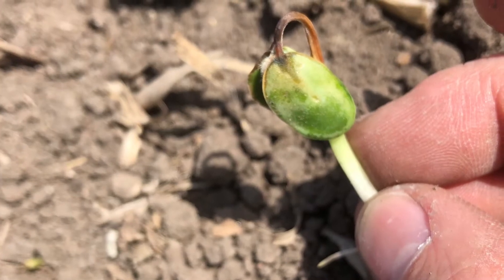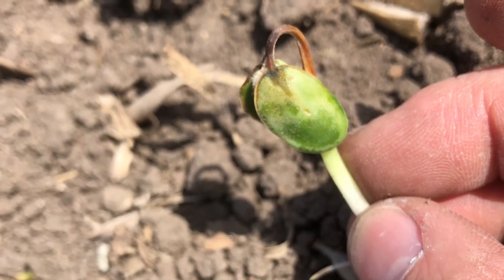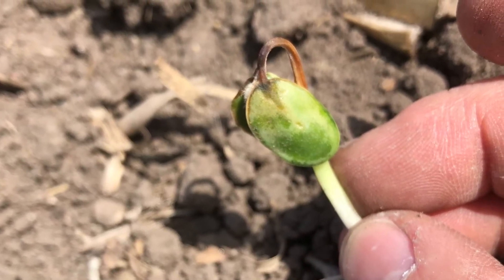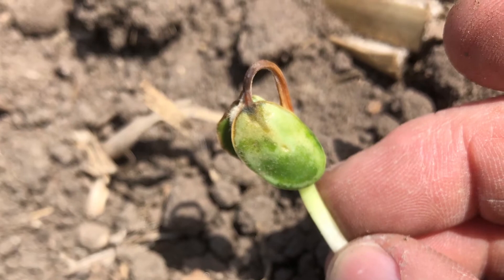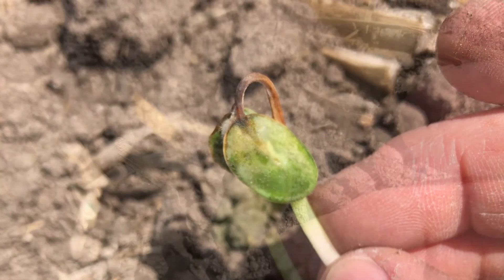These pictures were taken on May 12th, three days after the frost, up around Hawkeye, Iowa, where it got down to around 23 degrees. The hypocotyledonary arch — or the crook as most people call it — that holds the cotyledons on this one here is frozen completely through. The tissue is turning brown, almost black in color. Unfortunately, this plant is not going to make it.